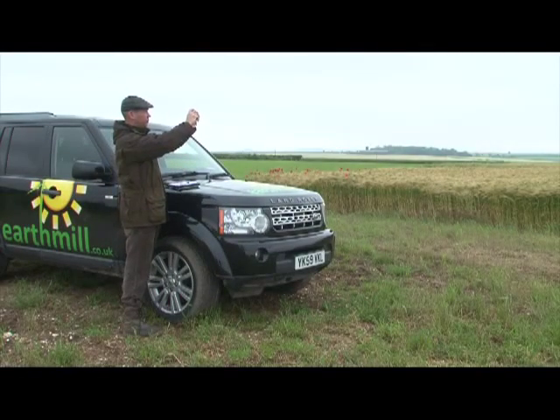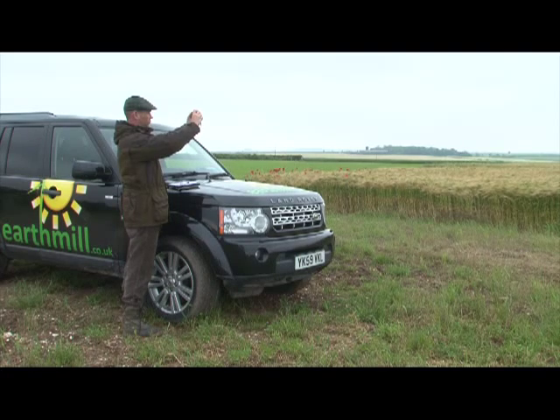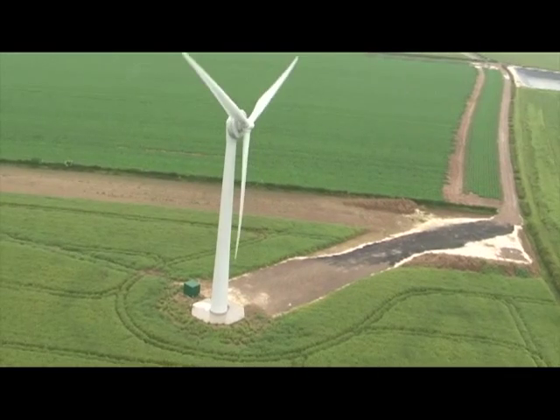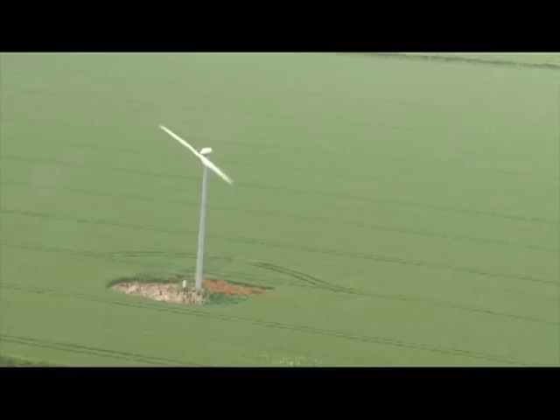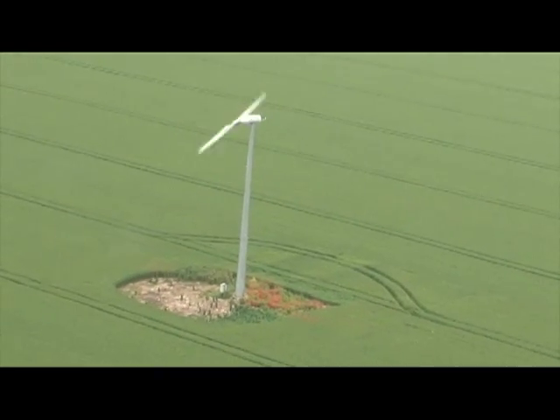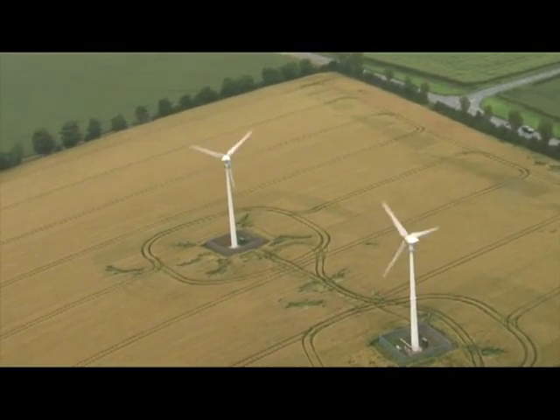The first and most important stage is to establish the feasibility of a turbine on your site. This is done in three key stages. Wind energy is complex and every location is unique. We will assess topography, wind speed and turbulence characteristics.